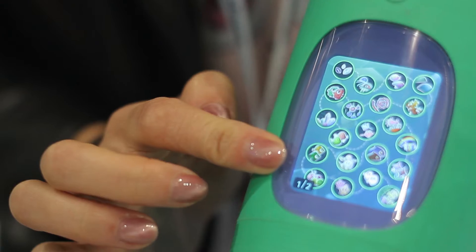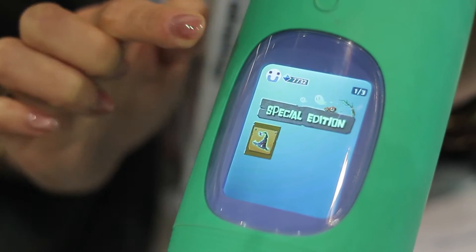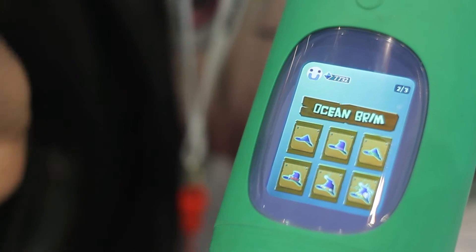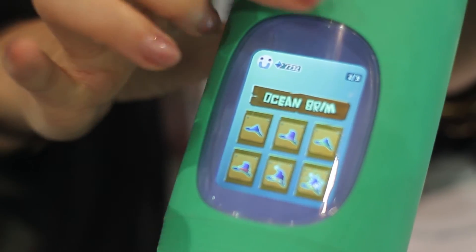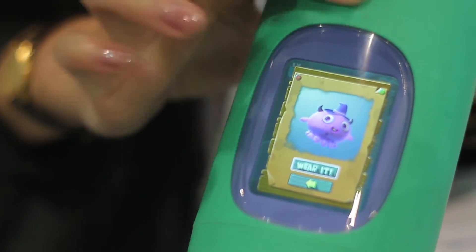Our product works by having a lot of different sensors hidden in a very simple and sleek design. On the two sides, it has touch sensors through which kids can interact with the bottle. For example, by rubbing one side of the bottle, it unlocks different skills of the pets, and the more water you drink, the more skills they will have.